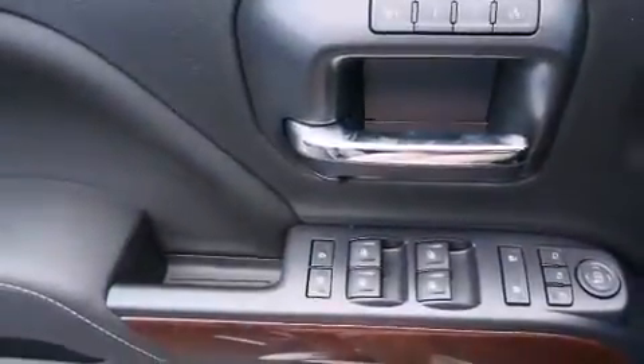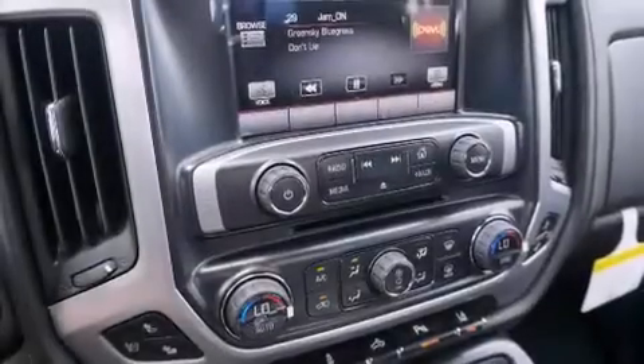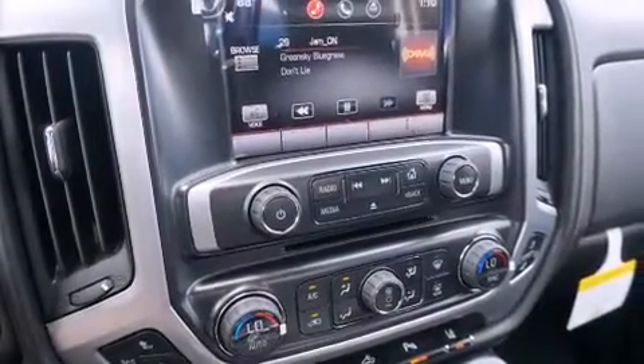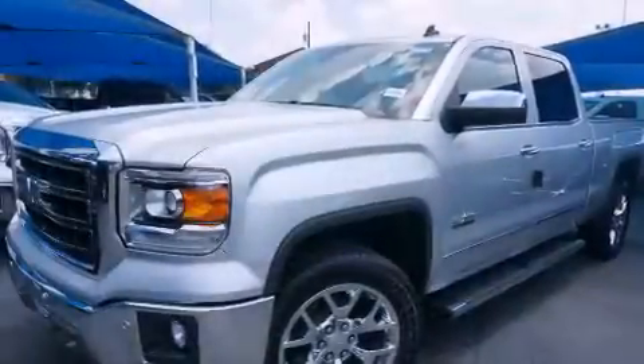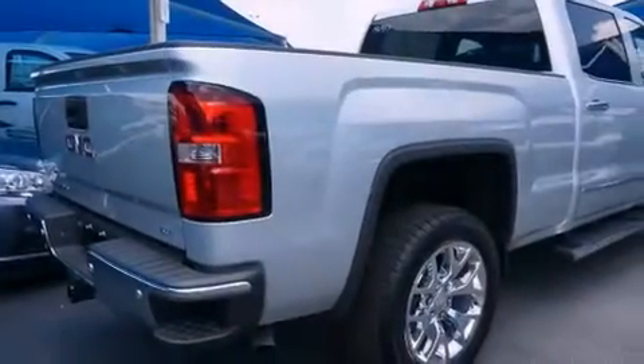The following features are also included: a low-tire pressure indicator, air conditioning, cruise control, dual airbags, three-point rear seatbelts, a rear folding seat, full-power accessories, a rear window defroster, an illuminated entry system, and an auxiliary power outlet.